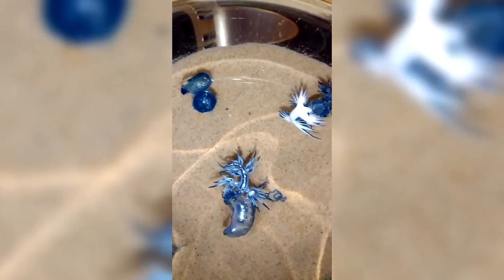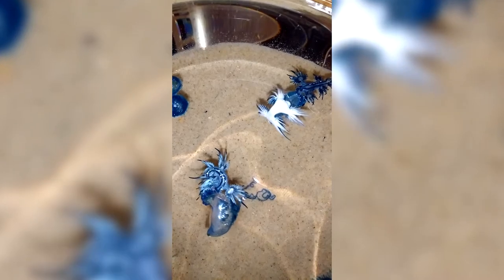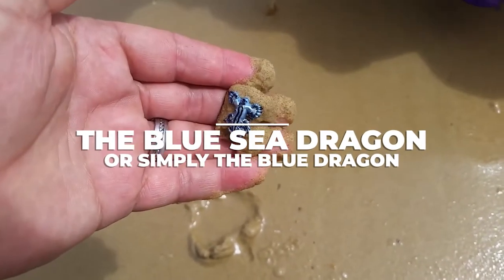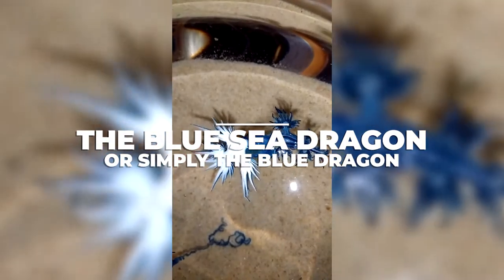If there's anything to describe nature, it's nothing short of being amazing. With its multitude of flora and fauna that we have yet to discover all of, how can you ever stop being in awe? Today we're going to be discussing another wonderful creature made for us to marvel at — the Blue Sea Dragon, or simply the Blue Dragon.